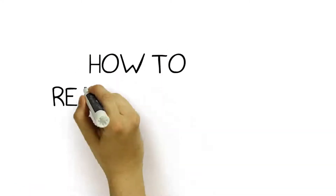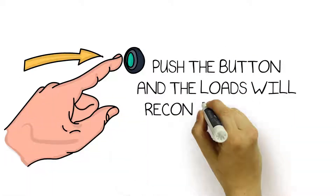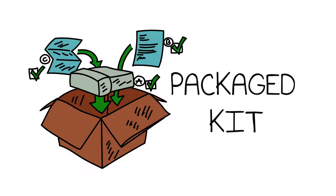You ask how to reconnect the loads? Just push the button and the loads will reconnect to the battery for operation. The BG-1K comes in a packaged kit for end-user and OEM installation, including a harness, pre-programmed BG-1K control, and LED dash button.